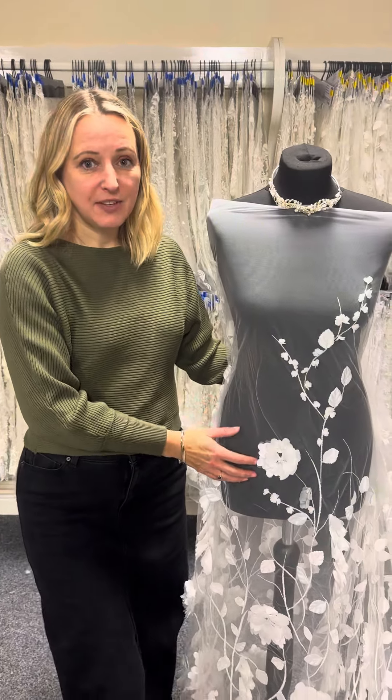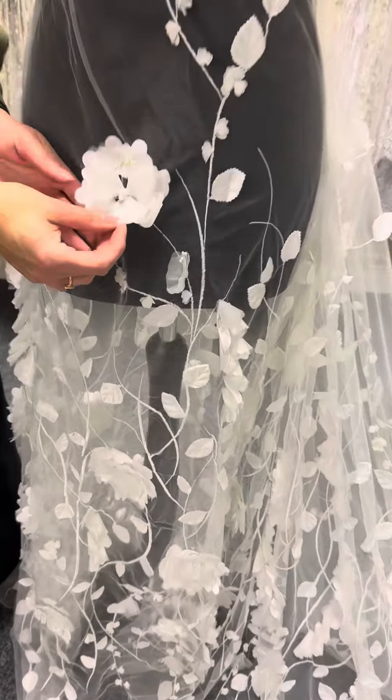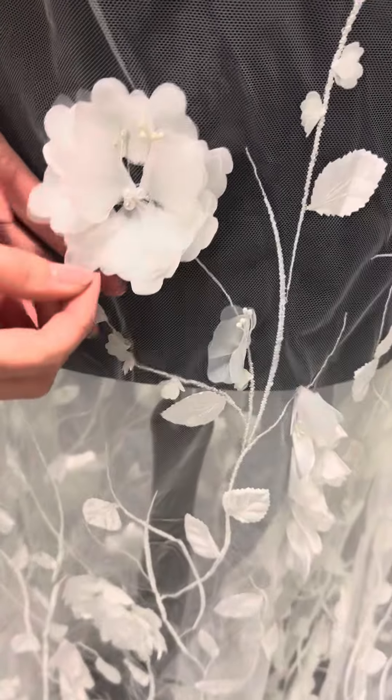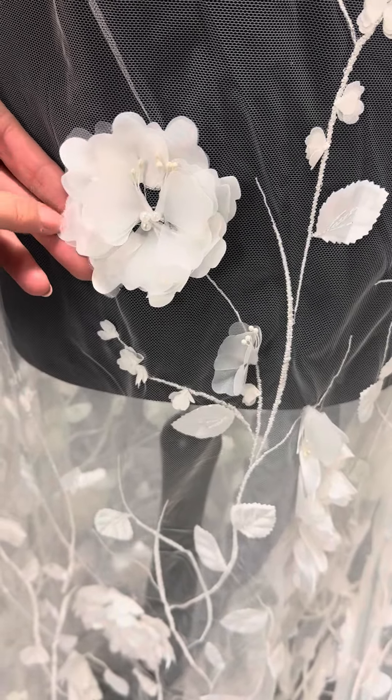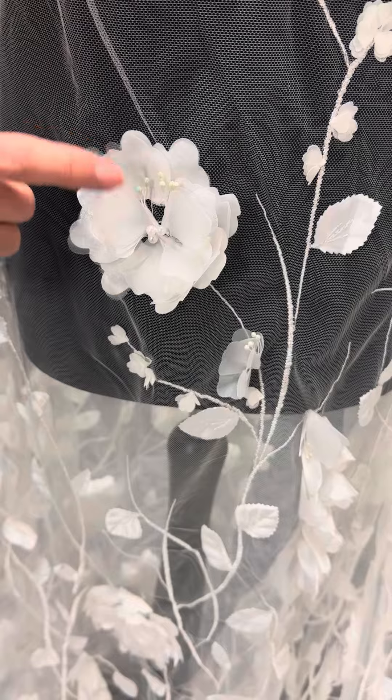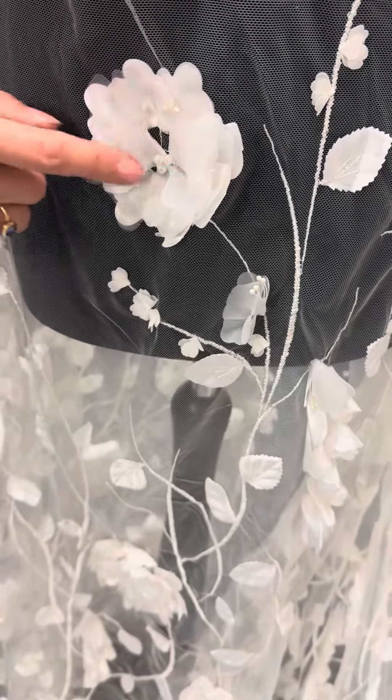You can see one of the reasons why it's so opulent is because of these very large flowers which sit proud of the ivory tulle base and have a multitude of different petals in different fabrics. We've got little organza petals and little satin petals, and embellishment with pearlescent beads in the centre of the flower.